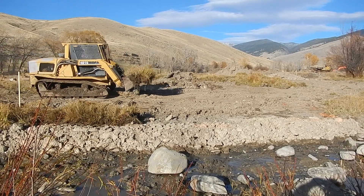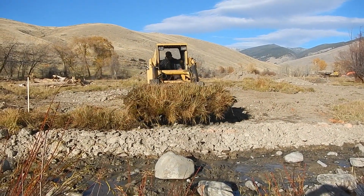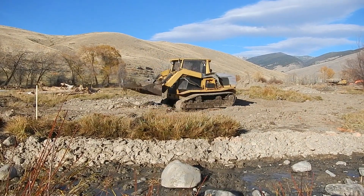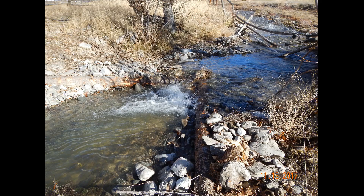Sod was placed on stream bank areas that had been disturbed, and drop structures were constructed in downstream straight, steep, confined areas.